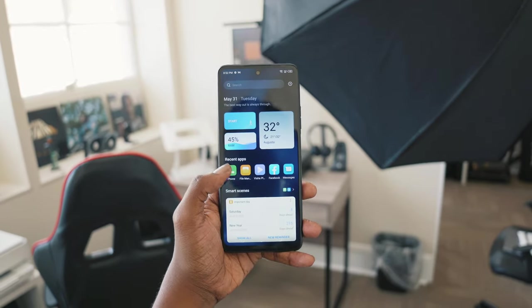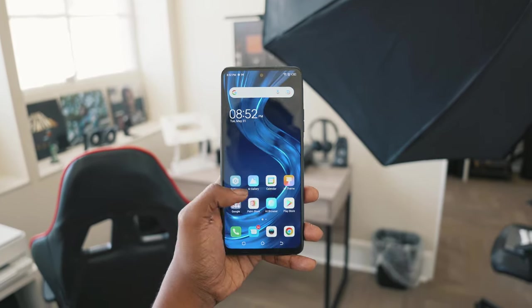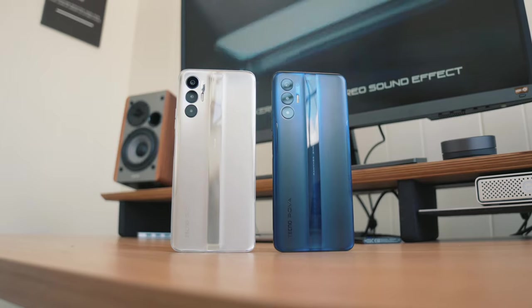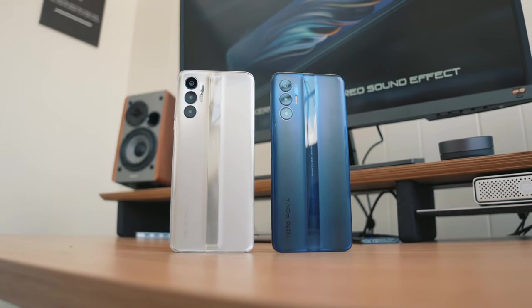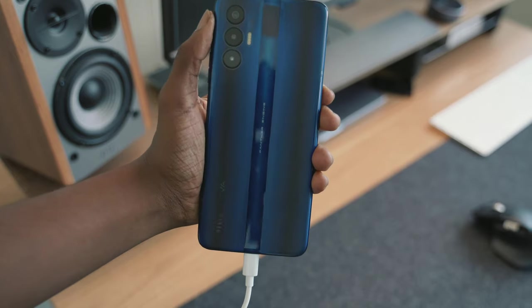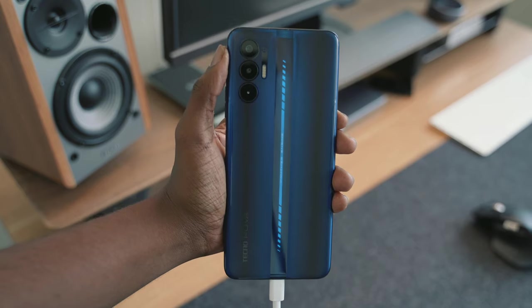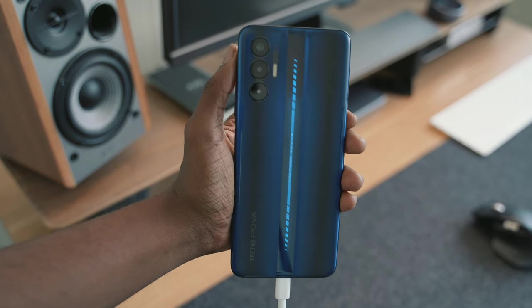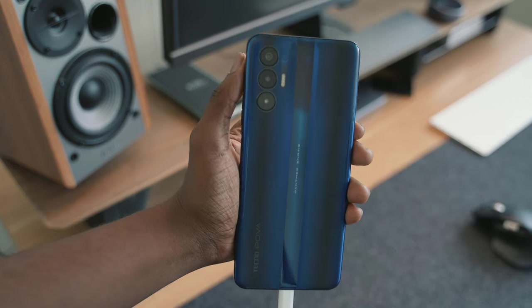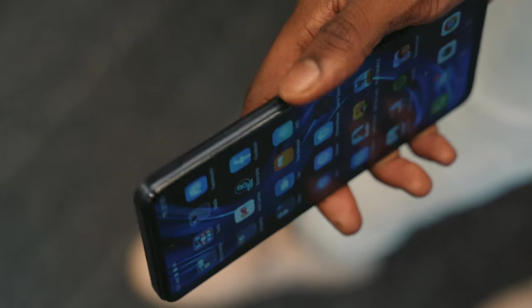Gaming and performance are great, but something everyone can love is the design of this phone. It comes in blue, silver, and black. I definitely recommend picking up the Electric Blues model, since it has a light bar that goes through the center of the phone. You can use that bar to see if your phone is charging, for notifications, or even for calls. It would have been easy to make a simple-looking phone, but the light bar really helps this phone stand out.